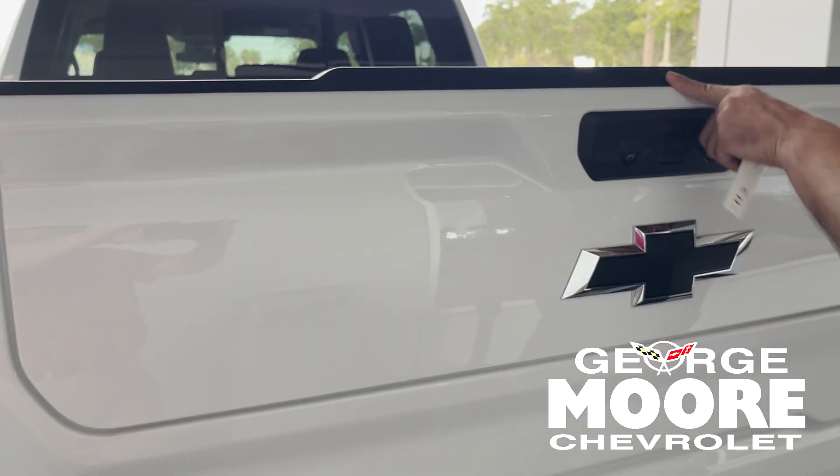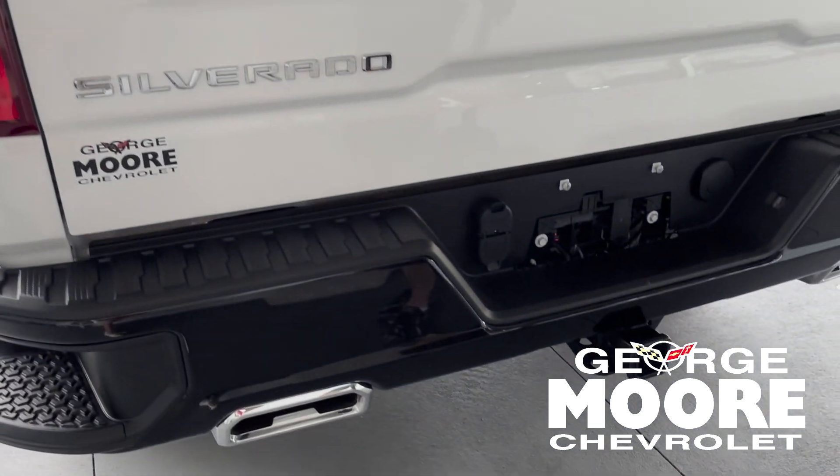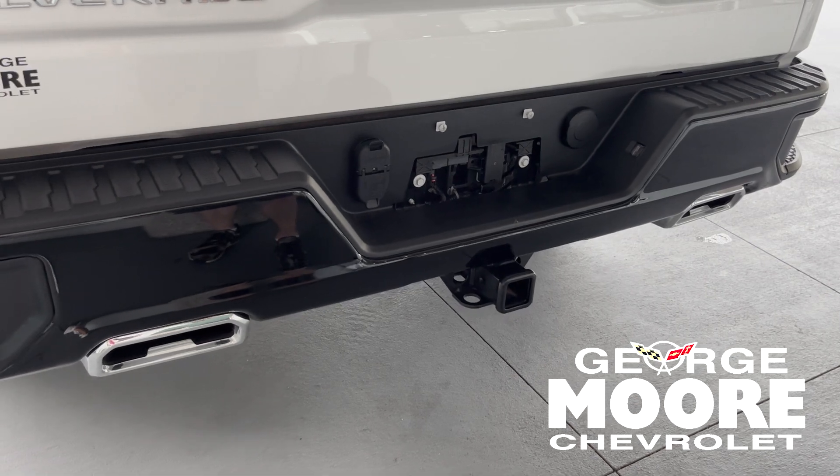Lighted bed. Back window in the rear glass. It does have your tow hitch already ready to go, so if you are towing anything, you can definitely handle it with this.